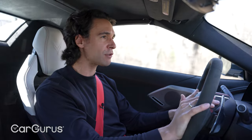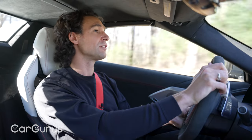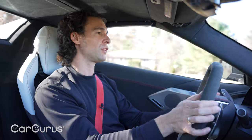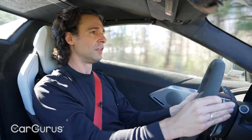I had read and watched other reviews and I was still skeptical — and I love Corvettes. I was wondering what the driving experience could really be like. Could it really be that good? The answer is yes.